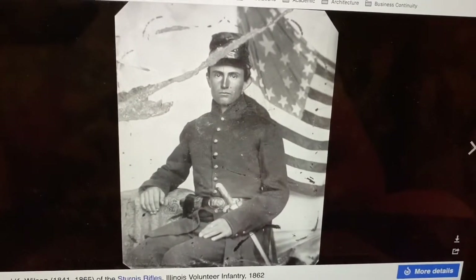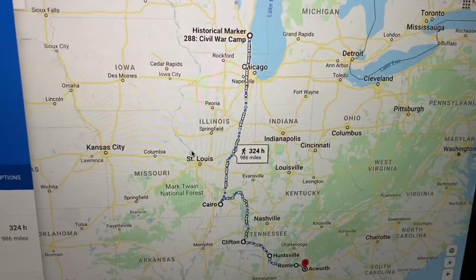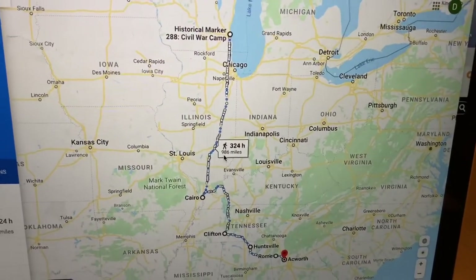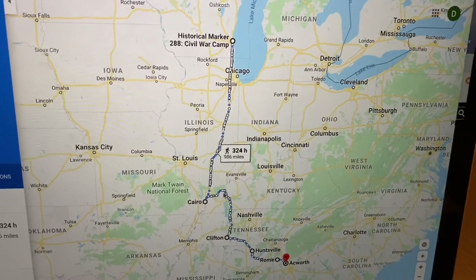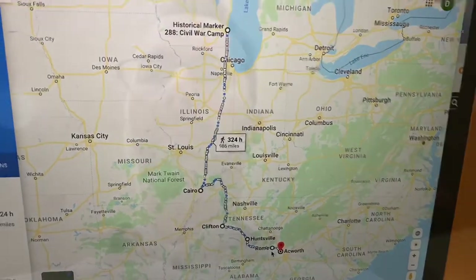Now let's go back to the distance that they had to march. They would have spent an estimated 300 hours marching almost a thousand miles, from the month of April, May, June, and then into fighting in July and August. Can you imagine what that would feel like — wearing heavy wool and thick leather from the top of your head to the tip of your boots, and marching a thousand miles?